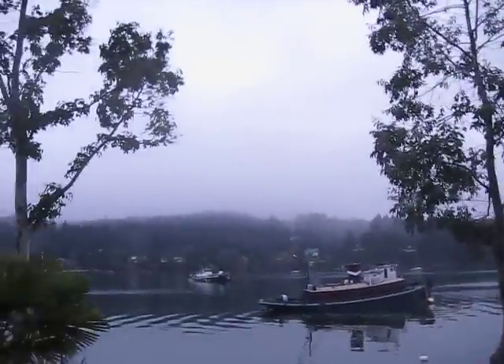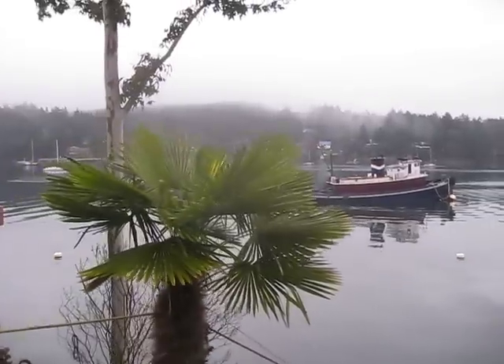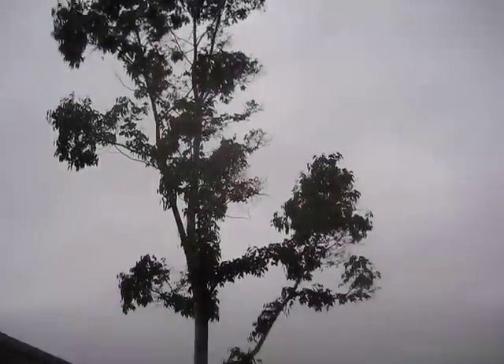Eucalyptus trees — gunnii. And there's a mountain gum, Adalurium pliana.